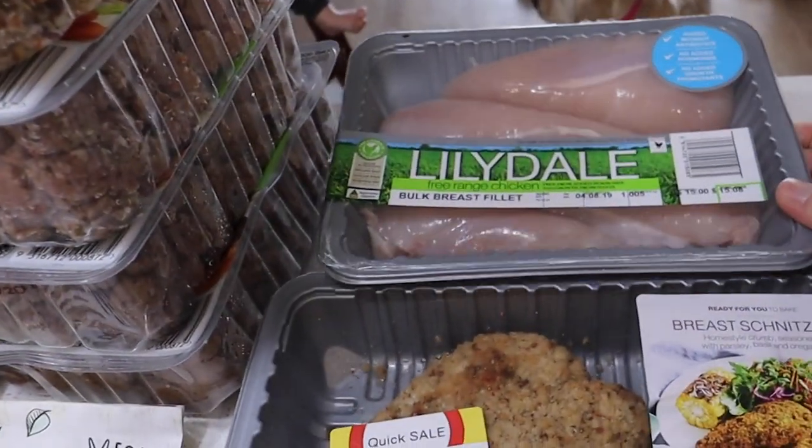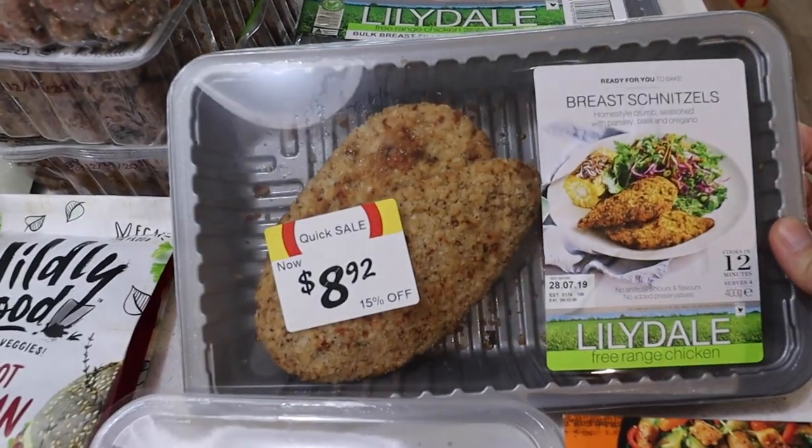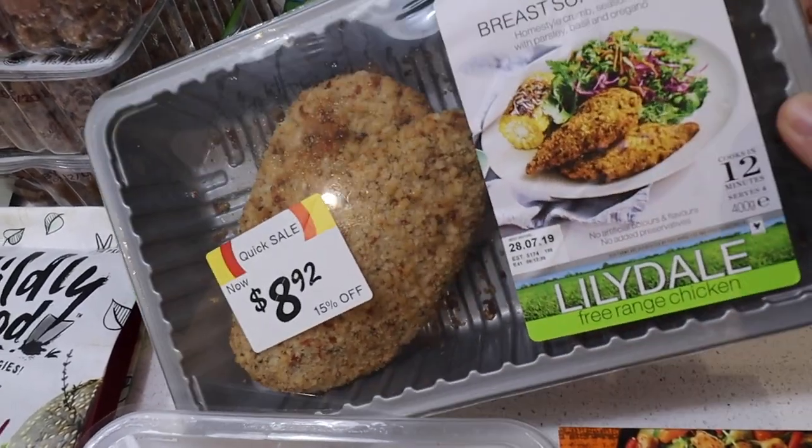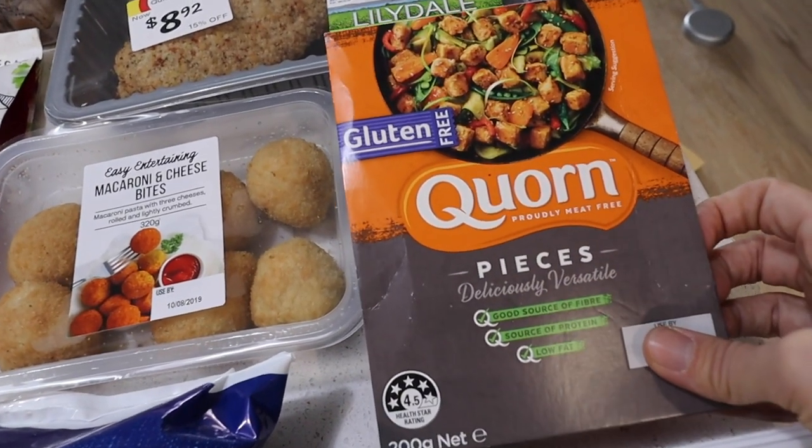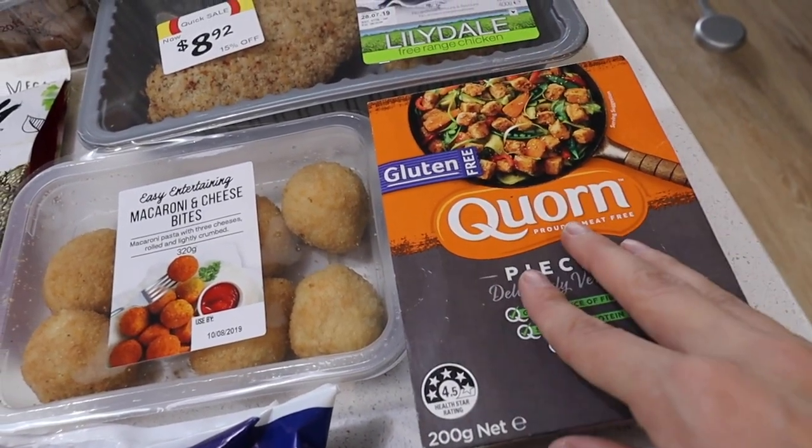I got a kilo of chicken breast. I got these breast schnitzels — they were marked down, so we're going to have burgers tonight. I got these corn pieces. These are really great in stir fries and stuff like that. They're really yummy.